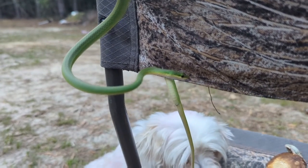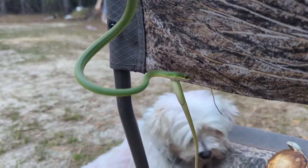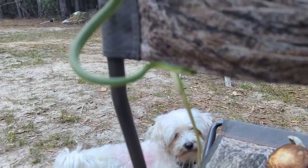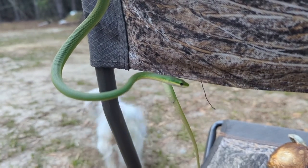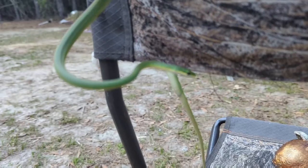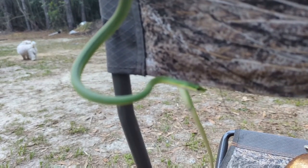Pretty much all snakes are beneficial. Even the venomous ones are beneficial and should probably be left to their own devices, unless they're in a place where they cause serious danger — like around your livestock or children. Snakes are pretty awesome.